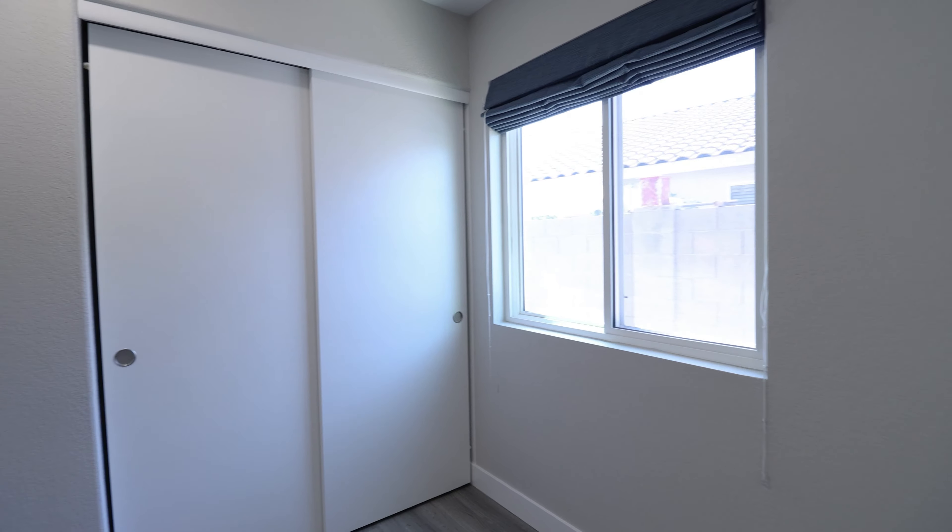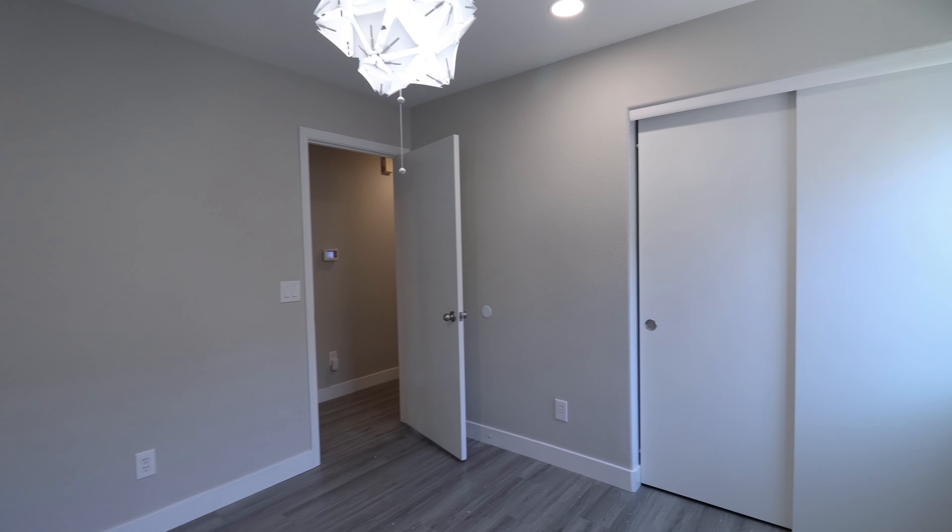This stunning home features four bedrooms and two bathrooms. It offers 1,705 square feet of beautifully remodeled living space in a desirable Chandler neighborhood. It is located near parks, walking paths, and top-rated schools.